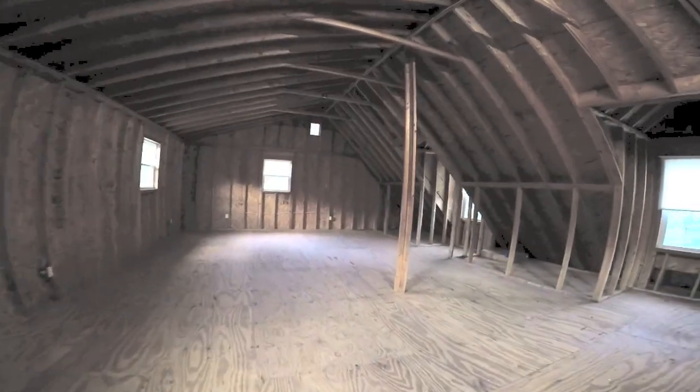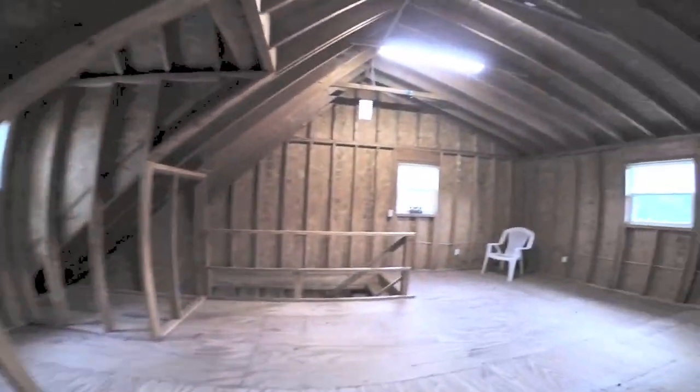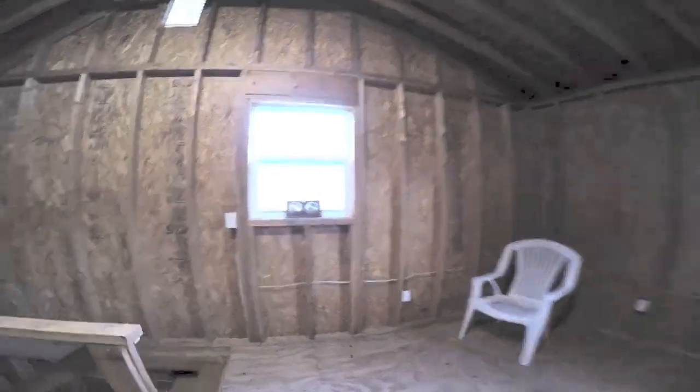I apologize for this section of the video — it is a little bit dark here. This is the storage room on the main floor of the garage, and this is the two-car parking area. Now moving upstairs to the attached loft — as I mentioned earlier, this would be a great spot to build an apartment, extra storage room, whatever you may like.